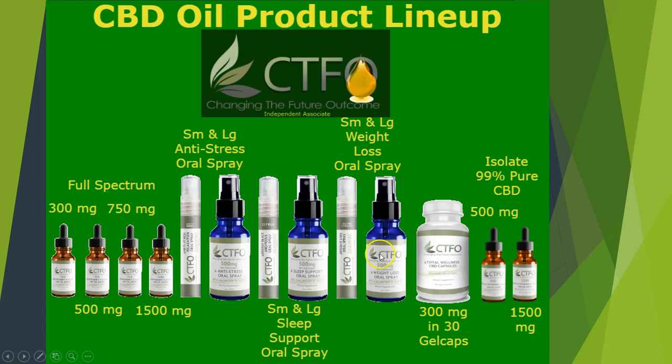Our daily weight loss spray with a breakthrough thermogenic formula helps to control your appetite and increase your metabolism, while promoting fat loss with muscle sparing results. Oral absorption is up to 90% more effective, allowing your body to utilize ingredients fast. These sprays work very well in synergy with our other non-CBD weight loss products which I'll share with you in a few moments. These sprays are also available in small or larger sizes.